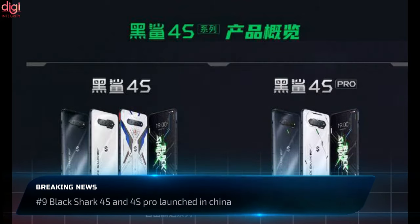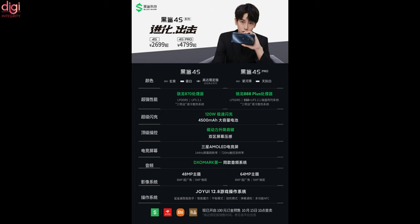We saw the debut of the Black Shark 4S and Black Shark 4S Pro. The gaming smartphone brings mostly visual changes with a redesigned back, and the 4S is getting a special Gundam Edition. The 4S Pro gets a performance boost and is now powered by the Snapdragon 888 Plus processor.